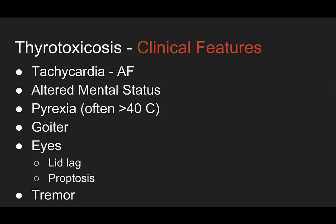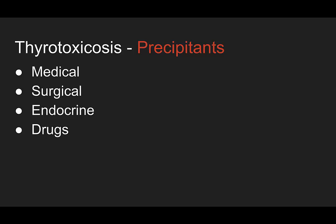The clinical features of thyrotoxicosis include tachycardia and classically atrial fibrillation, altered mental status, and pyrexia often greater than 40 degrees Celsius — our patient was 39. You can have a goiter, lid lag or proptosis on ocular exam, and a fine tremor. Things that can precipitate thyrotoxicosis in at-risk patients include medical causes like infection, cerebrovascular accidents, MIs, CHF, PEs, or emotional stress, as well as surgical precipitants like thyroid surgery or non-thyroid surgery, and trauma or burns — any stress on the body.